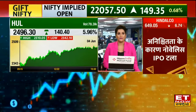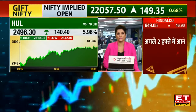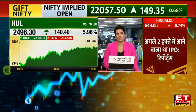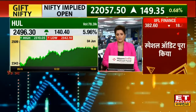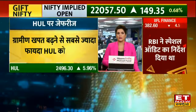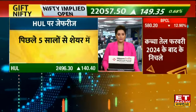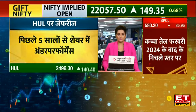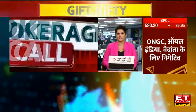The FMCG index saw a move, and HUL saw an increase of around 6% to 10.5%. The reason is that focus will increase and grammage will increase. So it will be seen that HUL has been closing well. Vinita, how are you looking at HUL — what do you need to look at in this stock?